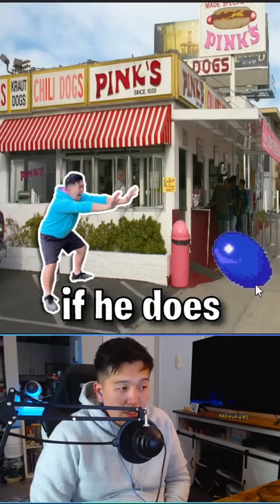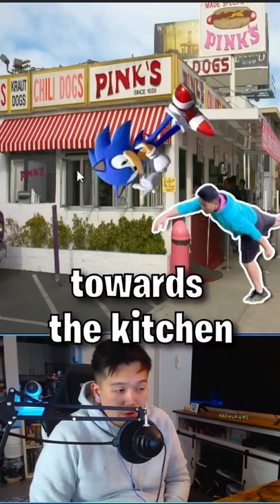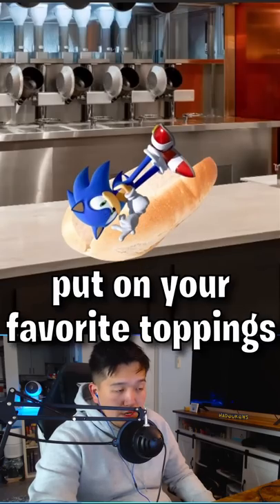He's gonna try and get away. If he does, make sure to stick out your foot to trip him. Do a bust after the measure. Then pick him up and throw him toward the kitchen. Throw him in a hot dog bun and put on your favorite toppings.